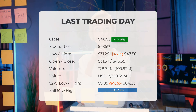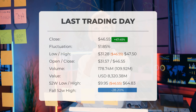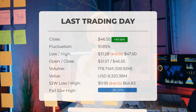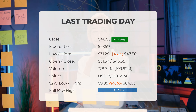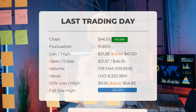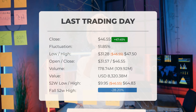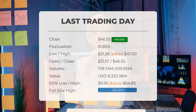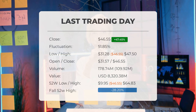Our latest daily update for GameStop includes the headline: high volatility in GameStop stock price on Thursday, which ended trading at $46.55. The GameStop stock price gained $47.45 on the last trading day, Thursday, June 6, 2024, rising from $31.57 to $46.55. During the last trading day, the stock fluctuated $51.85 from a day low at $31.28 to a day high of $47.50.